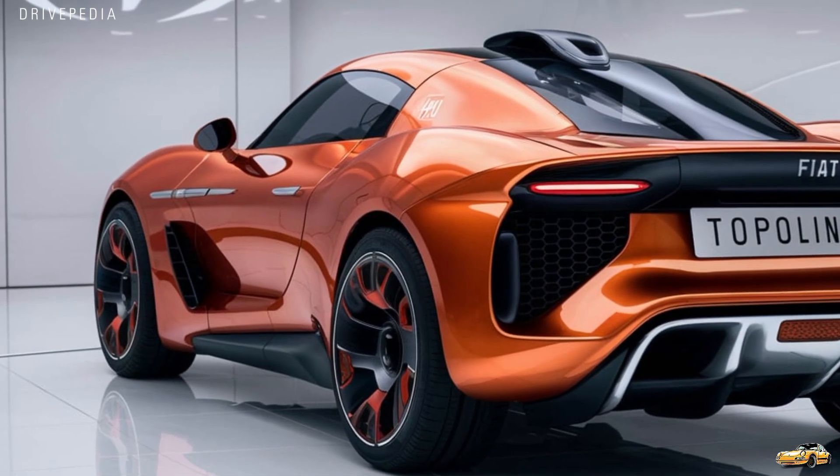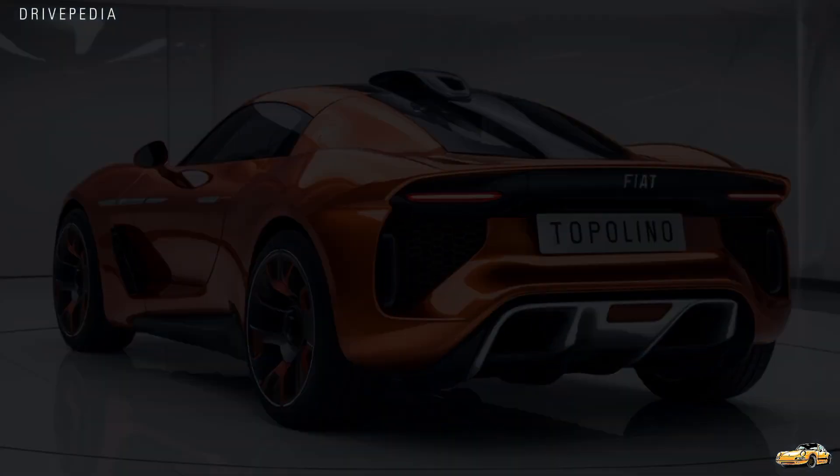Affordable, electric, and undeniably cute — the 2025 Fiat Topolino is ready to take on the urban jungle with a smile.